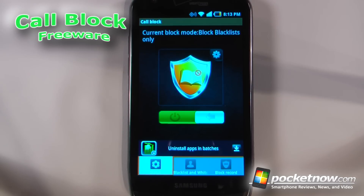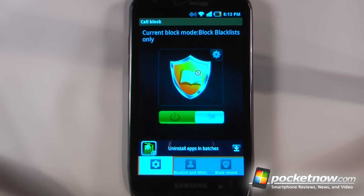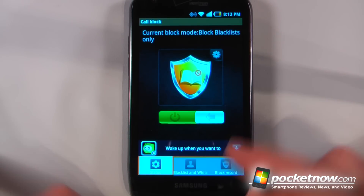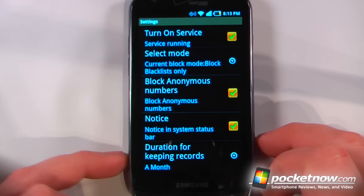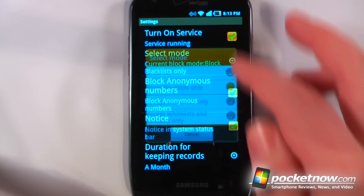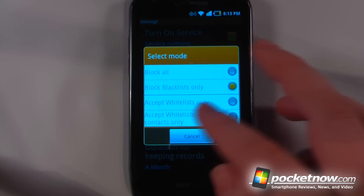CallBlock is a free application available in the Android market that allows you to block phone numbers of unknown callers, and you can also block SMS depending on what kind of blacklist and whitelist you have set up. I can go to my settings and select if I want the service turned on, and I can select the block mode — for example, block blacklist only.